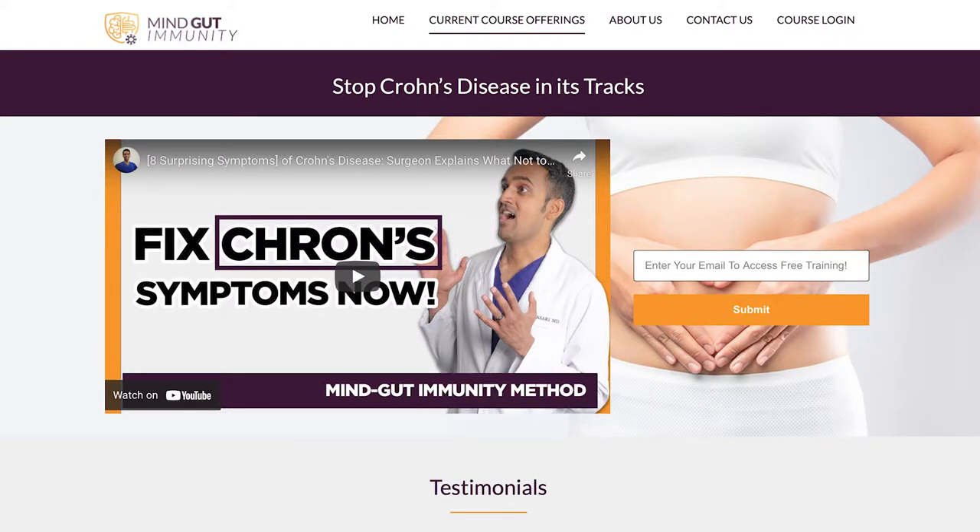You can grab it at the link below the video. The link takes you to a page where you enter your email and receive free training on how to reverse Crohn's disease, including free guides and tons of helpful case studies of people just like you who've reversed their conditions for good. It comes with a complete actionable game plan for how you can do this yourself at home. The material in this video is taken straight out of my Mind-Gut Immunity Academy, where people learn how to beat their Crohn's disease symptoms for good, even when the diagnosis is unclear.